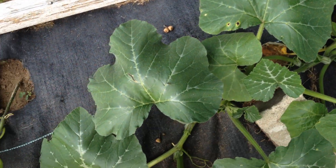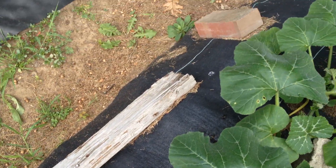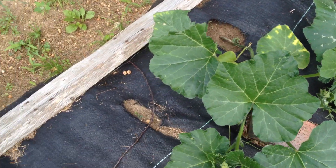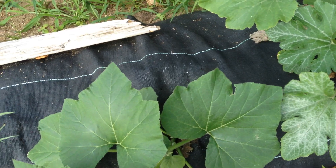There's another trombocino here because it vines out — you can tell the habit of the plant. It vines, vines, vines like this. So there's a bunch more squash, none of which are really producing anything yet.